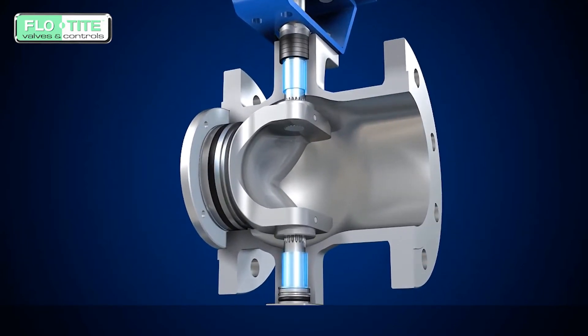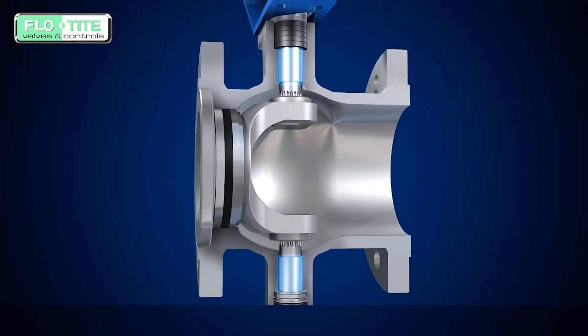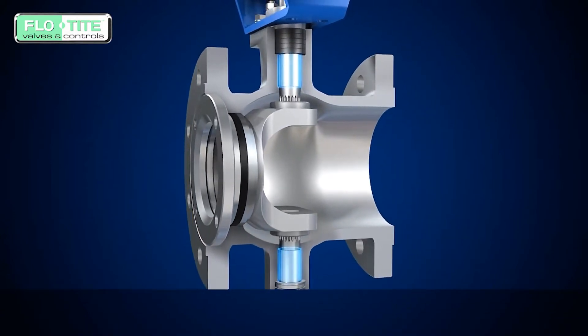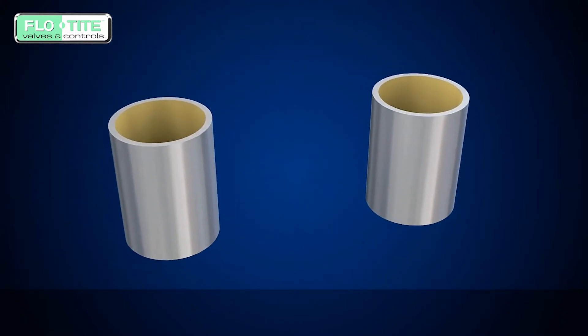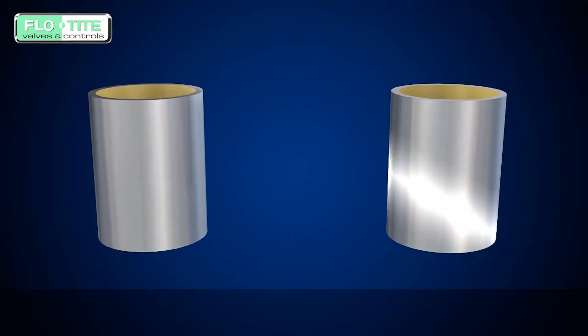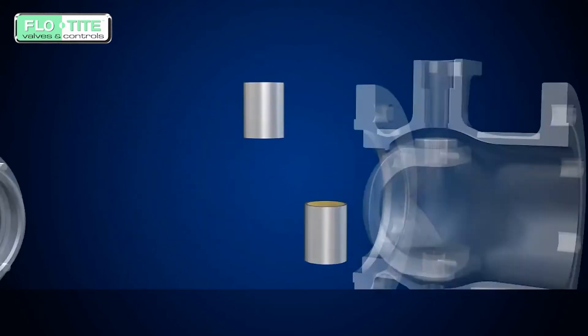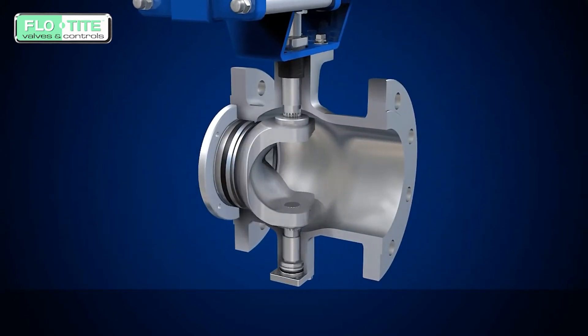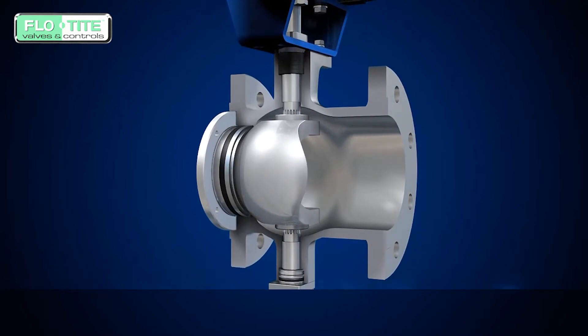The ball adopts a double stem bearing which is fixed above and below for high rotational accuracy and stability. The bearing is made of a stainless steel centered copper surface with a special craft production of rolling PTFE on the surface of the copper for self-lubricating super wear resistance. The bearing is also offered in stainless with nitriding process, which avoids valve stem and bearing seizure in long-term use.